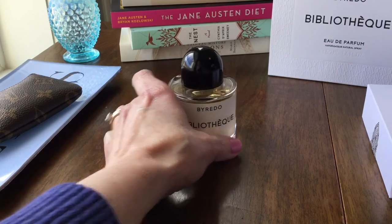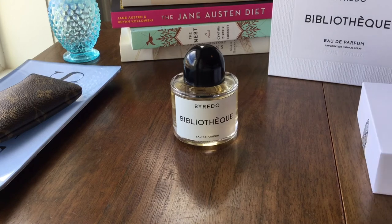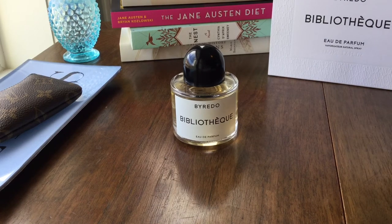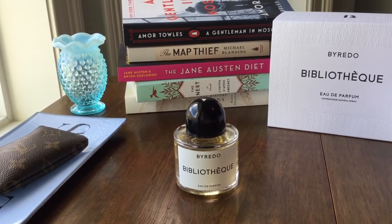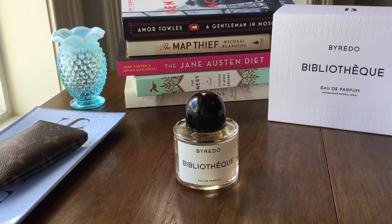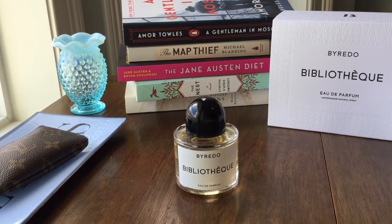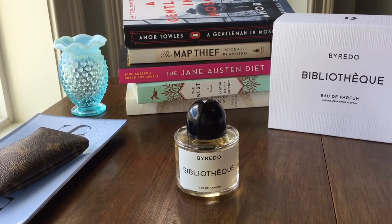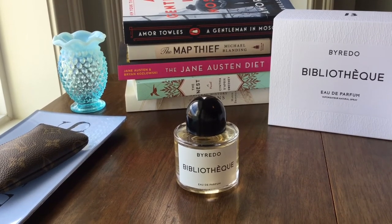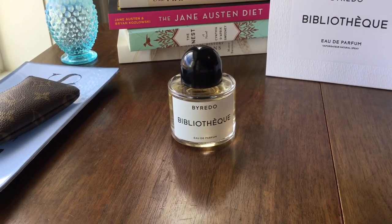Because it is Bibliotheque, I thought we would have some books in the backdrop. These books are actually part of my 2021 reading list. I just finished 'A Gentleman in Moscow' yesterday, and I thought that book in particular would be a great backdrop for Bibliotheque. The others are books I'll be reading this year — a little bit of ambience.